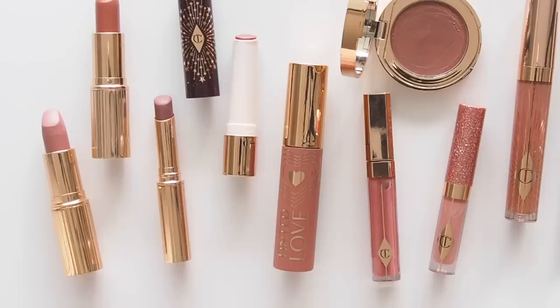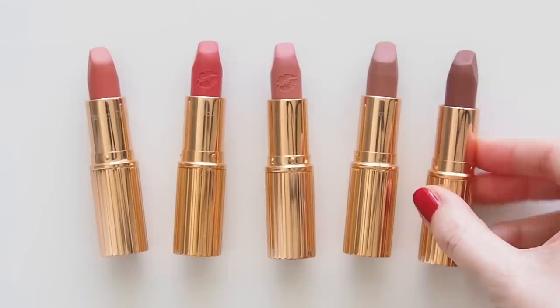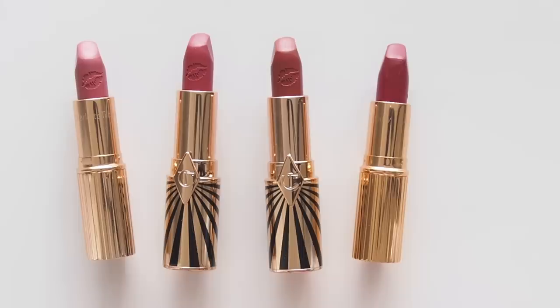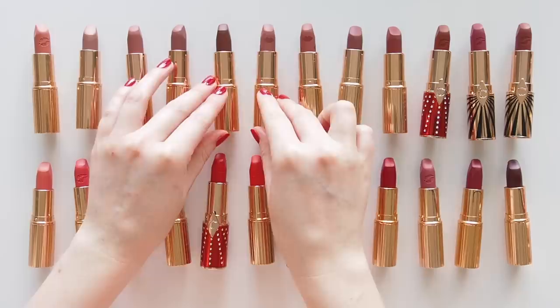I started collecting them overseas, but her range is also available on her Australian website and a few other countries, as well as Cult Beauty, Net-a-Porter, Selfridges, or Feel Unique, which ship internationally. But there's nothing quite like having a swatch party in person. If you're not able to get into a store or don't have a Charlotte Tilbury counter near you or in your country yet, I hope this video is helpful and lets you get to know a range of her shades.